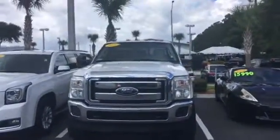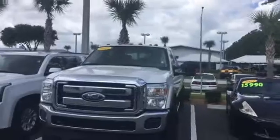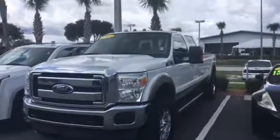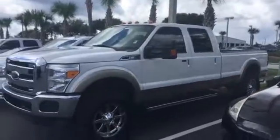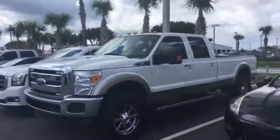Hi Hugh, this is Jake at Arlington Toyota. I just want to take the time to make this short video for you. This is the 2012 Ford F-350 that you've seen online. As you can see, it's still here on the lot and available.